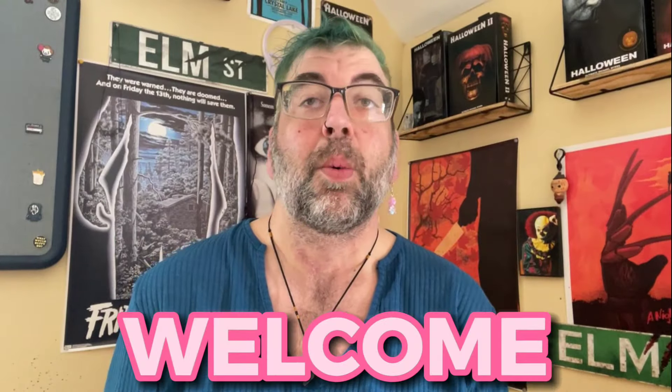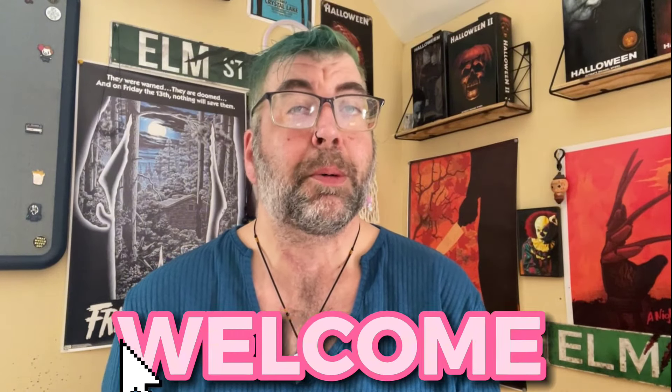Hey guys, my name is Chris, welcome to my channel. For those of you who are returning, welcome back, thanks for coming back — I really do appreciate it. For those of you who are new, thanks for joining us. I hope you all are doing well today. I myself am doing great, the weather outside is beautiful and I did some errands and some running around.